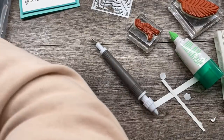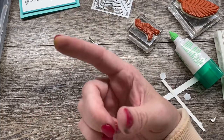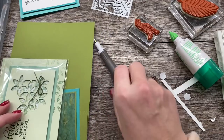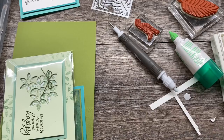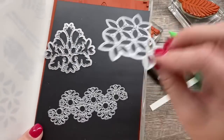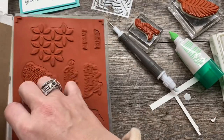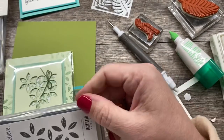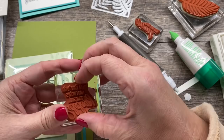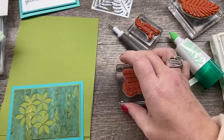Our next card uses a set I'm really bummed about retiring — it's called Tasteful Textures. I did a video last night showing samples from retiring sets, and I'll link that in the description. Tasteful Textures comes with some really fun dies, and I really like the sentiments in it. 'Take time to do what makes your soul happy' — I think right now it's such a good time to rejuvenate yourself. This card was based on a swap card I received, and I changed it up a little bit.